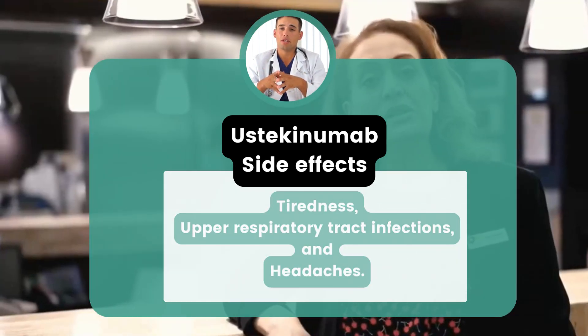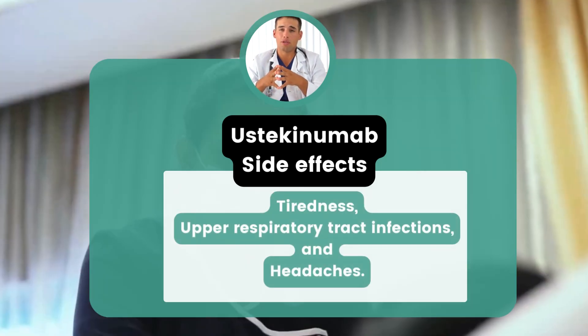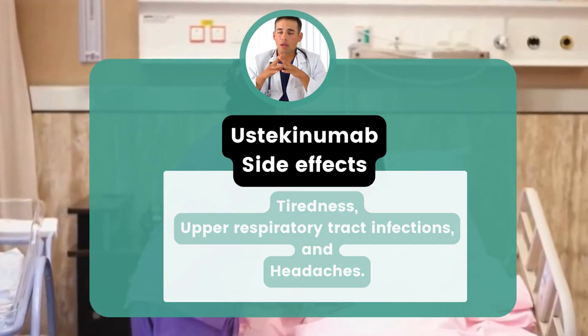RPLS is a rare condition that affects the brain and can cause death. The cause is unknown, but if detected early and treated, most people recover. Symptoms may include headache, seizures, confusion, and vision problems.